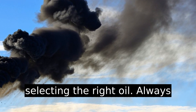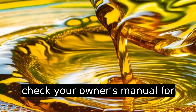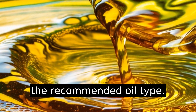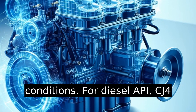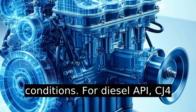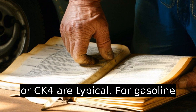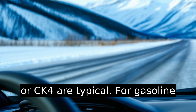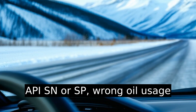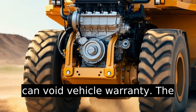Pro tips for selecting the right oil: always check your owner's manual for the recommended oil type and consider climate and driving conditions. For diesel, API CJ-4 or CK-4 are typical. For gasoline, API SN or SP. Using the wrong oil can void vehicle warranties.